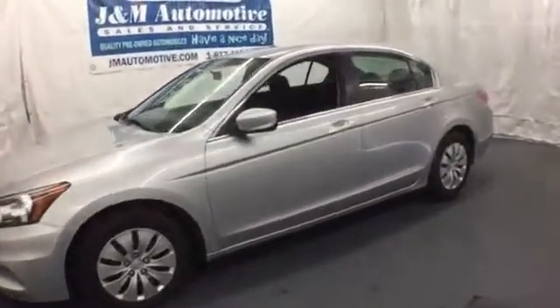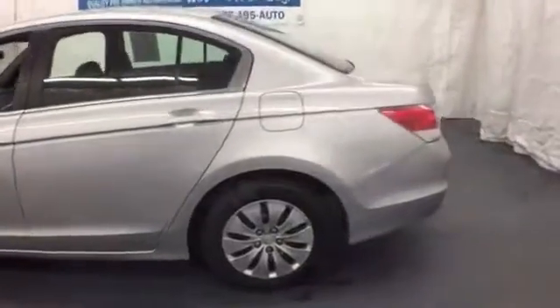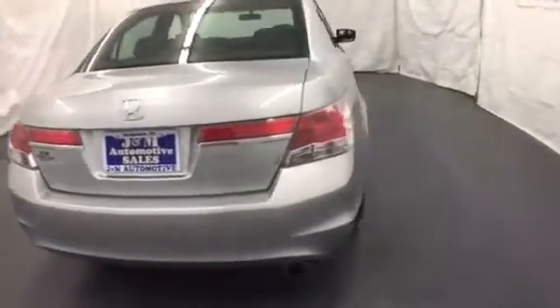Here's a 2011 Honda Accord. Stability and traction control, a tilt and telescopic steering wheel, rear ventilation ducts, power mirrors, remote power door locks, and child seat anchors all come standard.